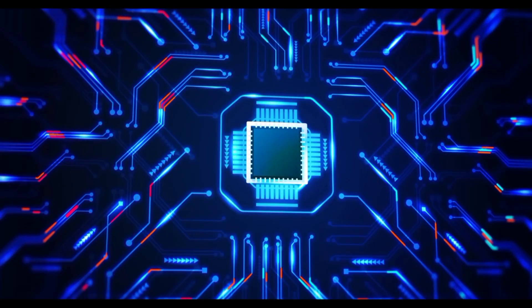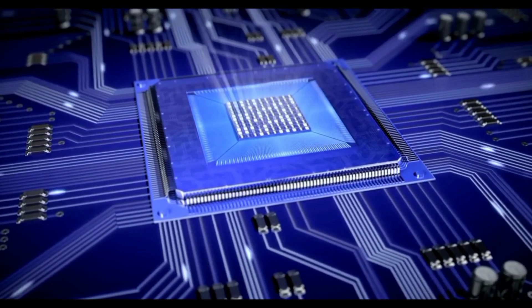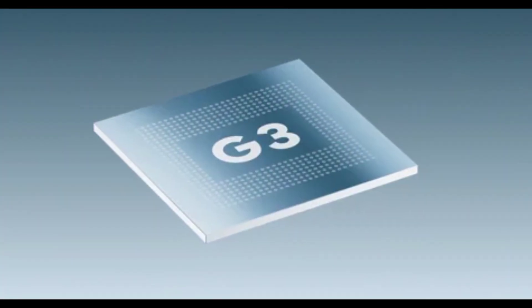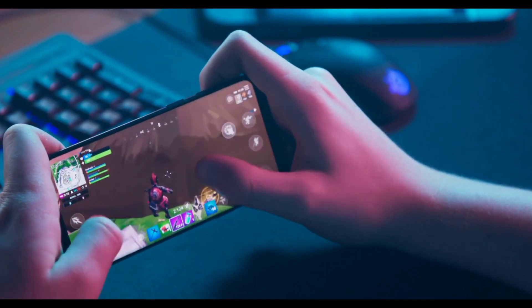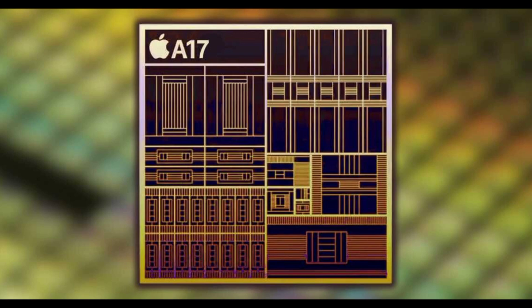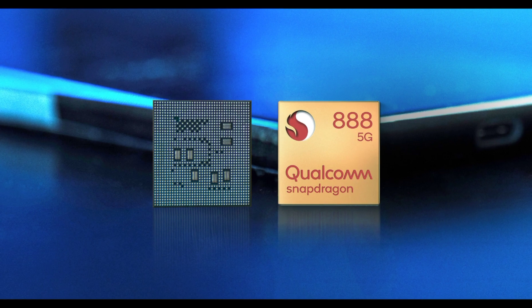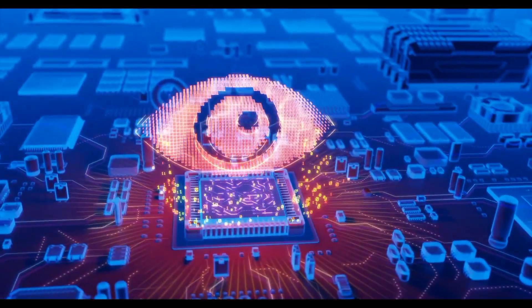Benchmark scores are one of the most important indicators of a chipset's performance, giving us an idea of how powerful and efficient its raw processing power is. The Google Tensor G3 impresses with a remarkable benchmark score of 1,018,231. The Apple A17 achieves an impressive score of 1,272,799, demonstrating its exceptional performance capabilities. The Snapdragon chipset also reaches an impressive benchmark score of 1,300,000, solidifying its position as a powerhouse in the chipset industry.